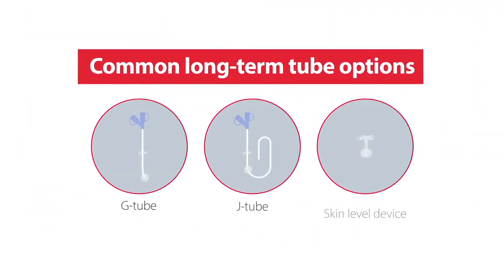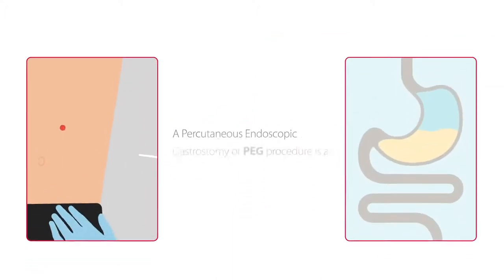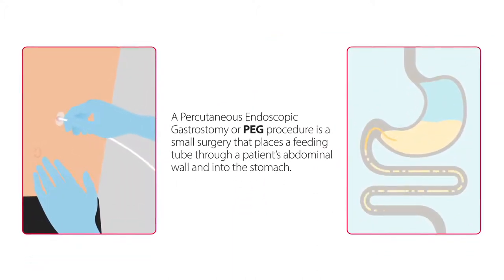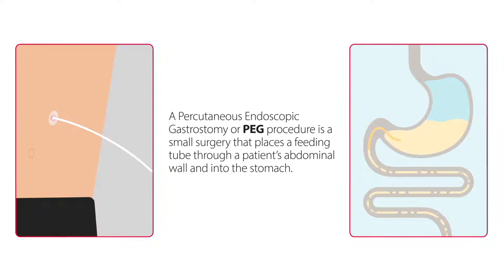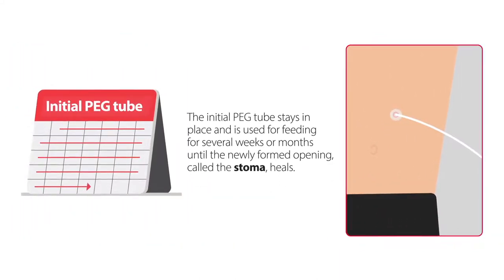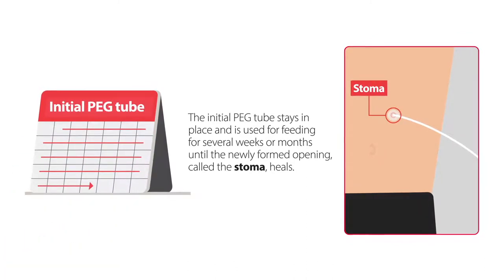Now let's review some of the various tube options available for long-term feeding. A percutaneous endoscopic gastrostomy, or PEG procedure, is a small surgery that places a feeding tube for the first time through a patient's abdominal wall and into the stomach. The initial PEG tube stays in place and is used for feeding for several weeks or months until the newly formed opening, called the stoma, heals.